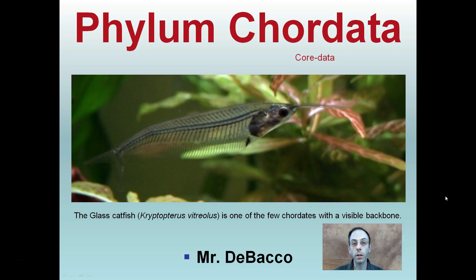Here we're going to take a brief overview of the animal phylum Chordata. In the title slide image here, we see the glass catfish, which is one of the few chordates with a visible backbone.